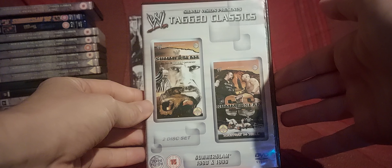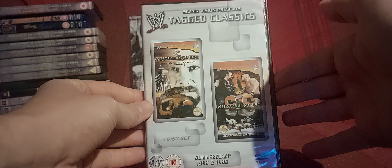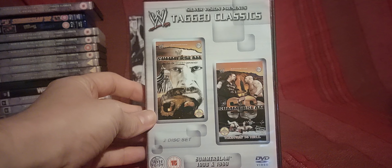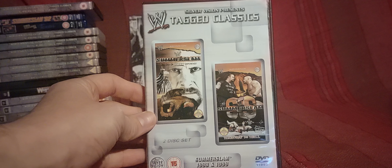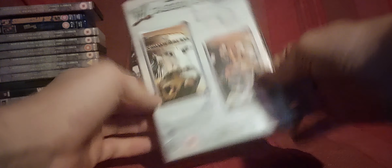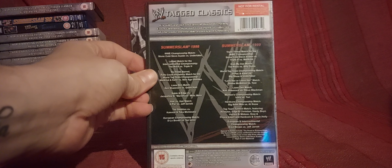SummerSlam 98 and 99. As Nathan the Wrestling Guy and others have said in the past, it's confusing because they put the cover artwork back to front on the tagged classics for the SummerSlam 98 and 99 releases.